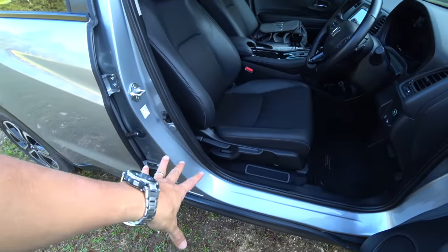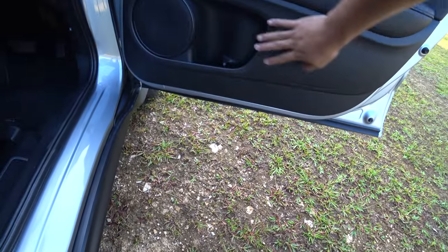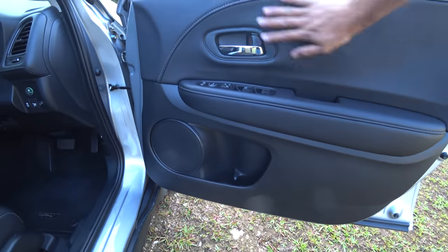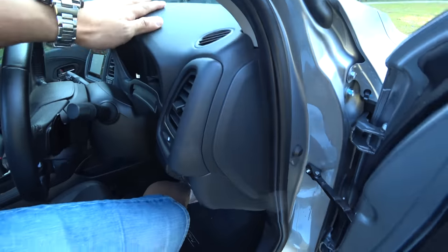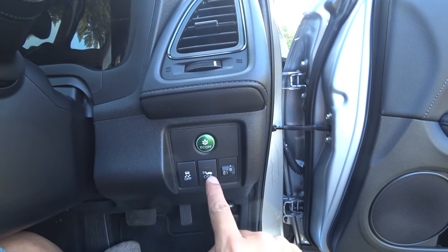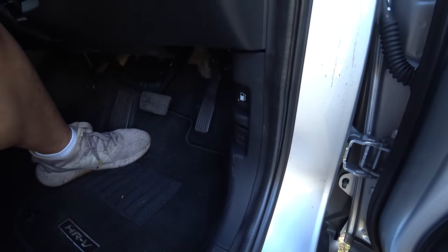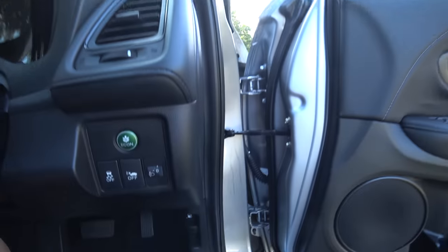Make no mistake, this is not a C-segment car. You don't get power seats — it's all manual, but I'm fine with that. The door bin is a wasted opportunity — it could have been larger to serve practicality. You have an econ button, traction control, headlamp adjustment, fuel cap release and bonnet release over here. The two little levers feel very 90s, but this is how car makers are doing it now.